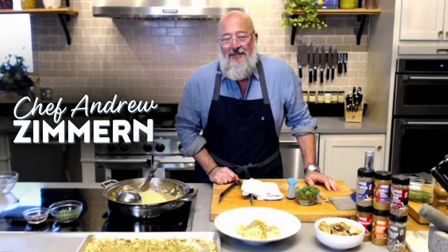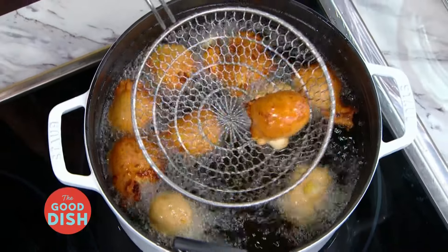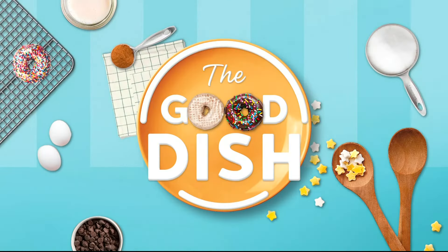We're dishing with Chef Andrew Zimmern. Plus, Jamika is cooking up her favorite banana fritters — it's just a pillowy bite and it's delicious. That's next. Let's Dish.